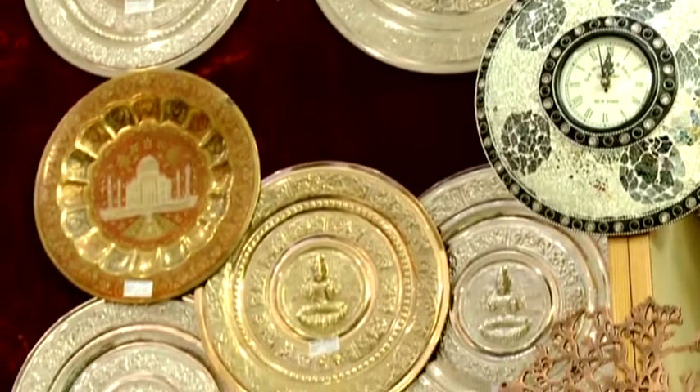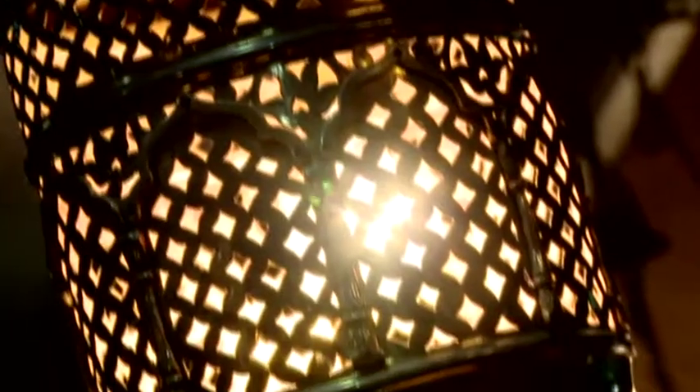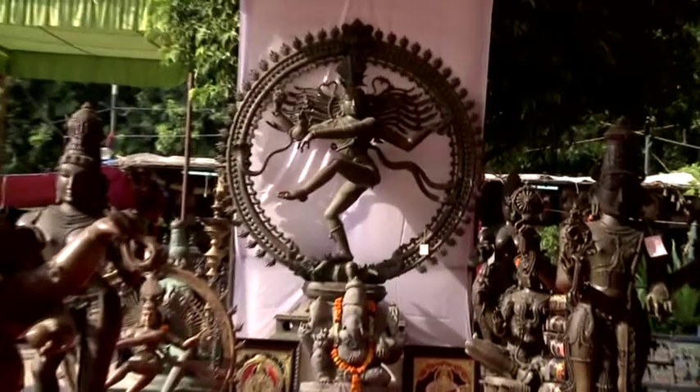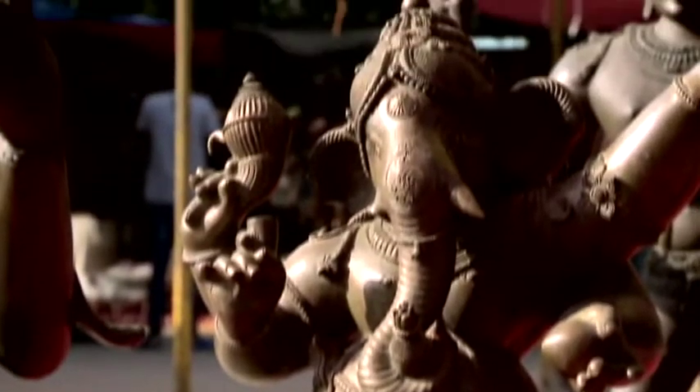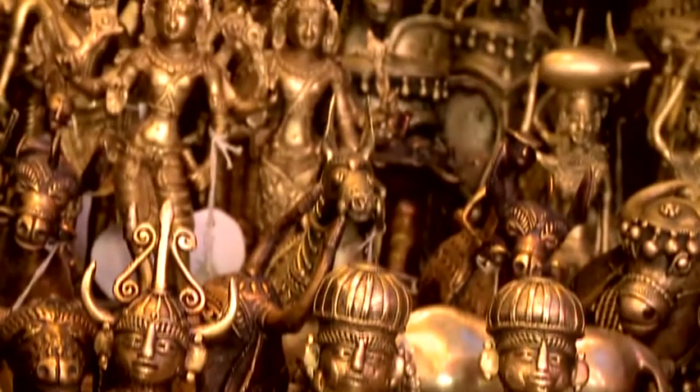Another segment of metal artwork includes majestically carved lamps, vases, temple bells, magnificent bronze idols and statues that reflect glorious traditions of the socio-cultural milieu of earlier times.